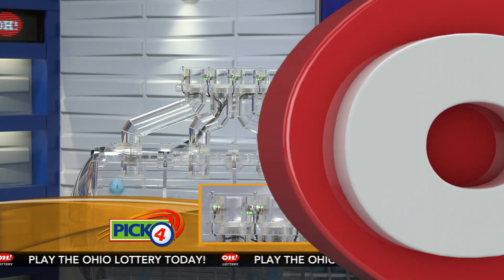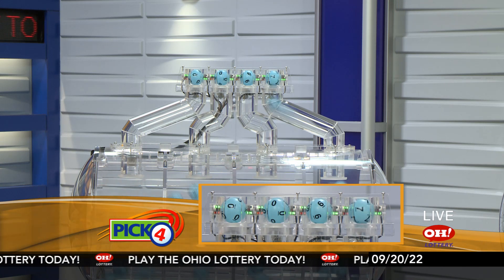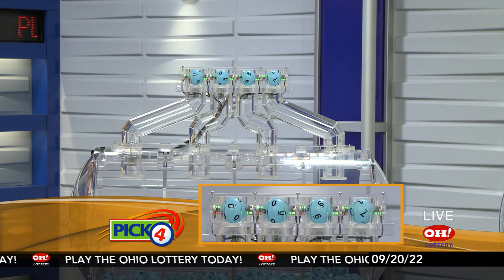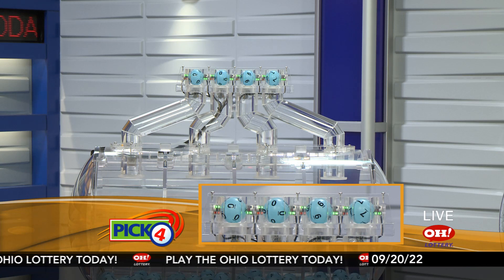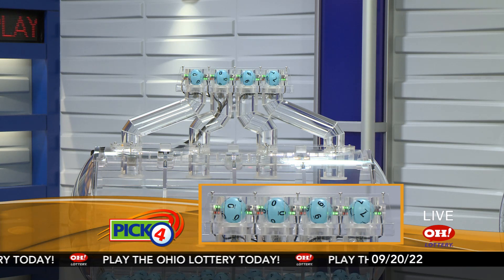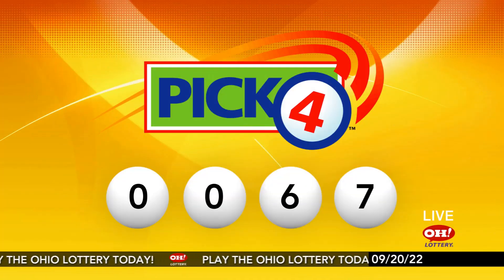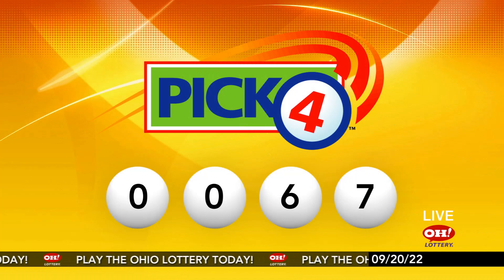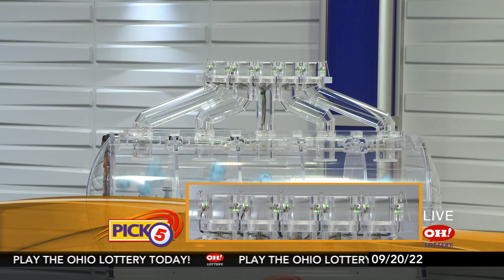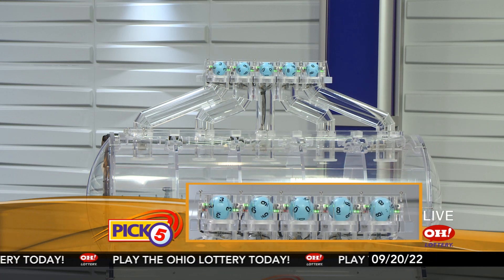And now the winning Pick 4 numbers: first up is a zero, another zero, next a six, and finally a seven. So today's midday Pick 4 numbers are zero, zero, six, seven.